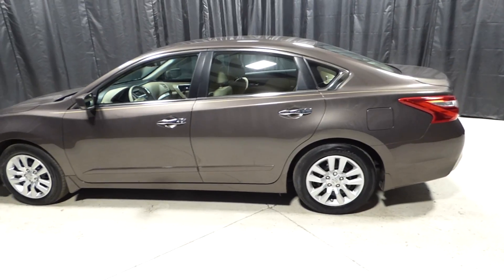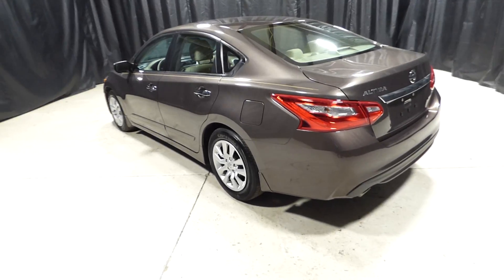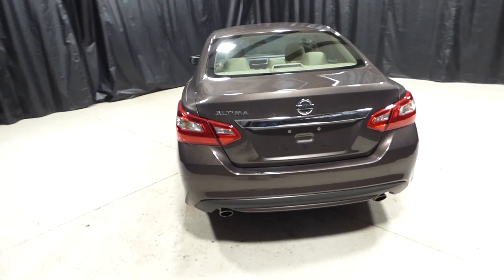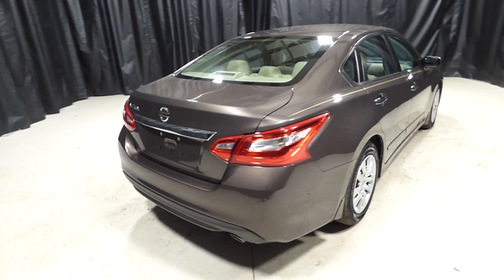For more information, please visit us online at charlestonnessan.com or give us a call at 843-571-2810, or visit us in person on Savannah Highway. Thank you for choosing Charleston Nissan.